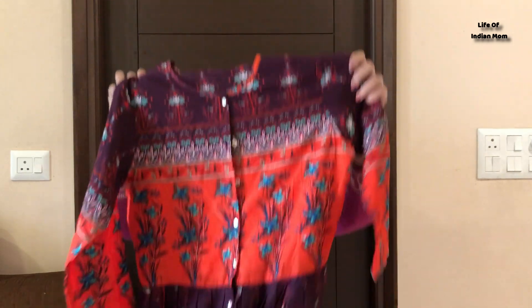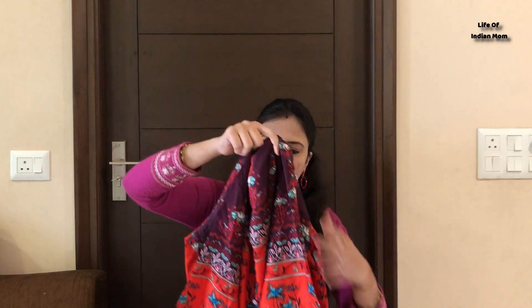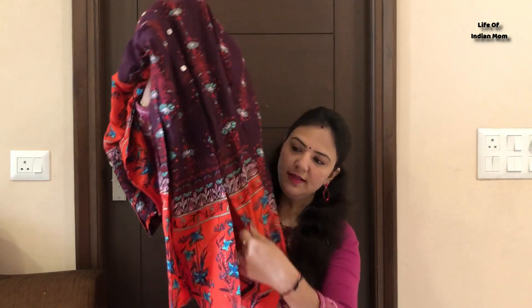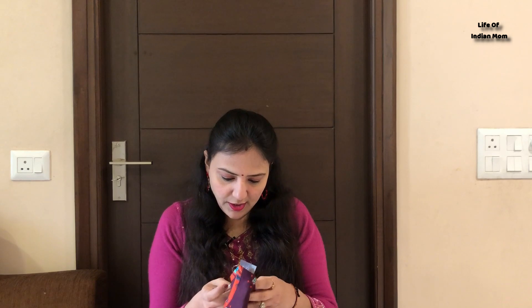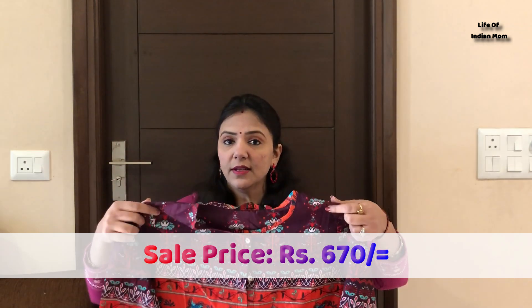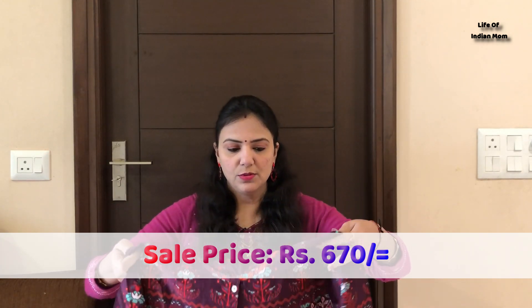You can also wear it with a jacket — you can open it and create a jacket look. It looks very beautiful. Its fabric is cotton and below you can see they have a curved hem line with a front slit. This is Vishudh, its size is L. Its original price is 1750 rupees and this is just 670 rupees. Recently there is a sale on Myntra so you can check it out.